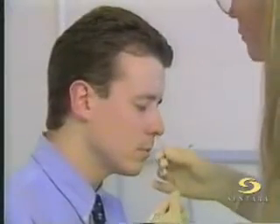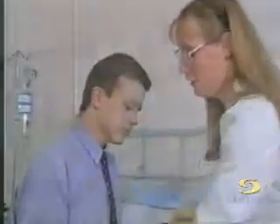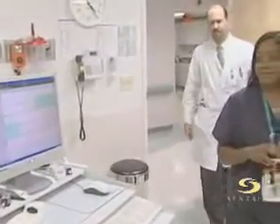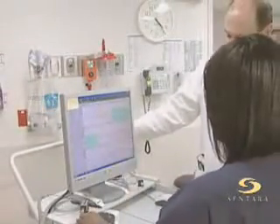To check for acid reflux, or GERD, the traditional test requires wearing a plastic tube down your nose and throat for 24 hours. And as Dr. Jan Jansen, a gastroenterologist at Sentara Virginia Beach General Hospital says, it's not always pleasant for the patient.